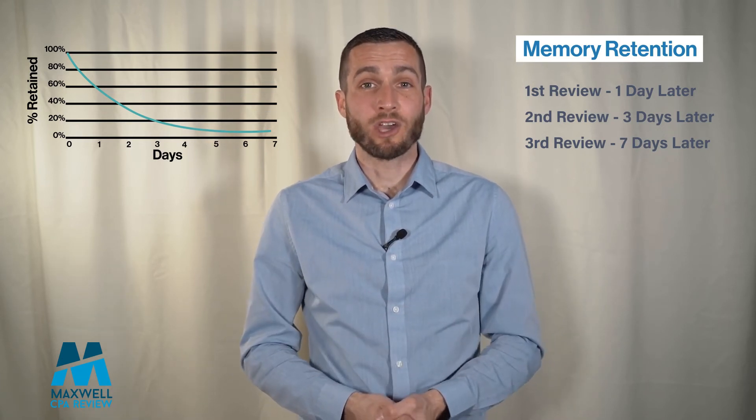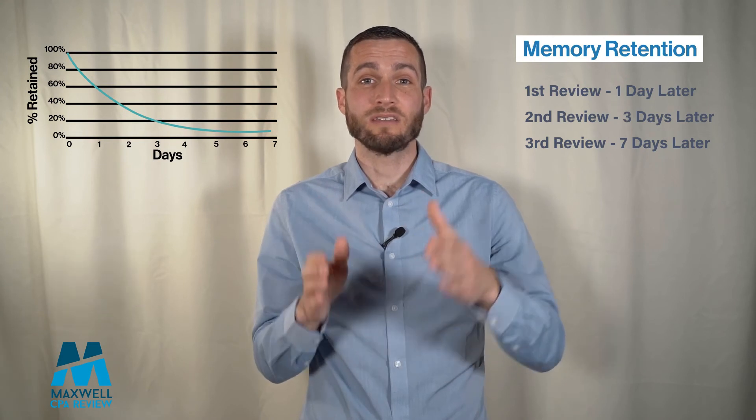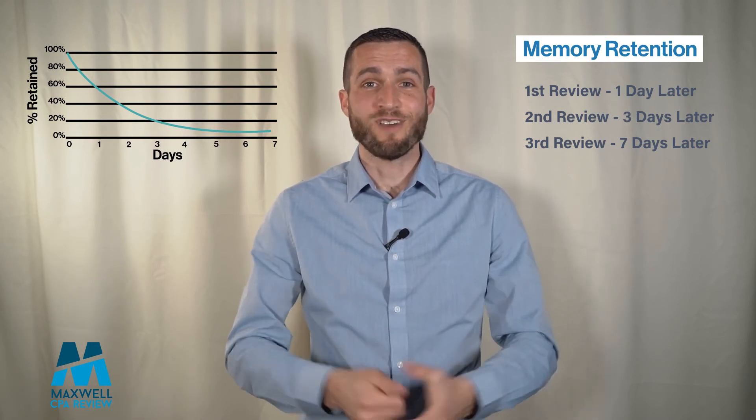So next time that you're reviewing content, I encourage you to use this spaced study method and see if it helps you with your retention. I hope this tip has helped you out.